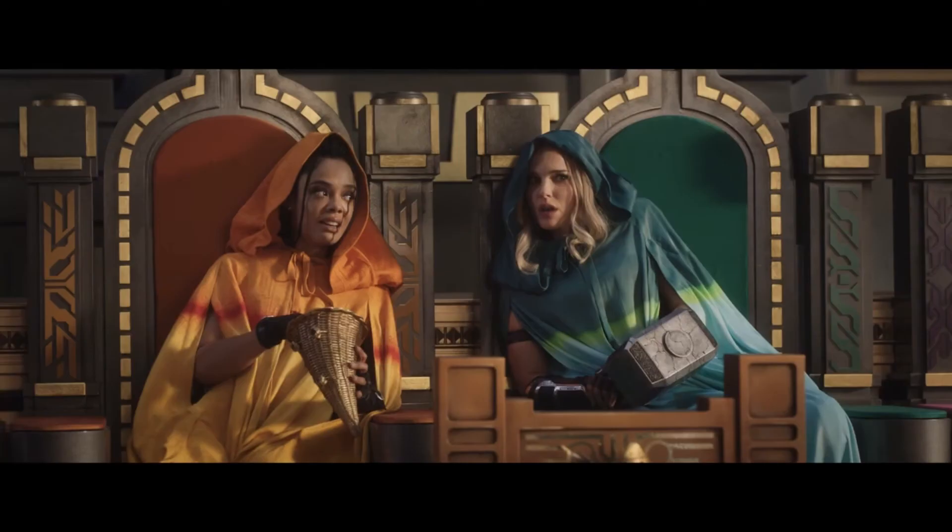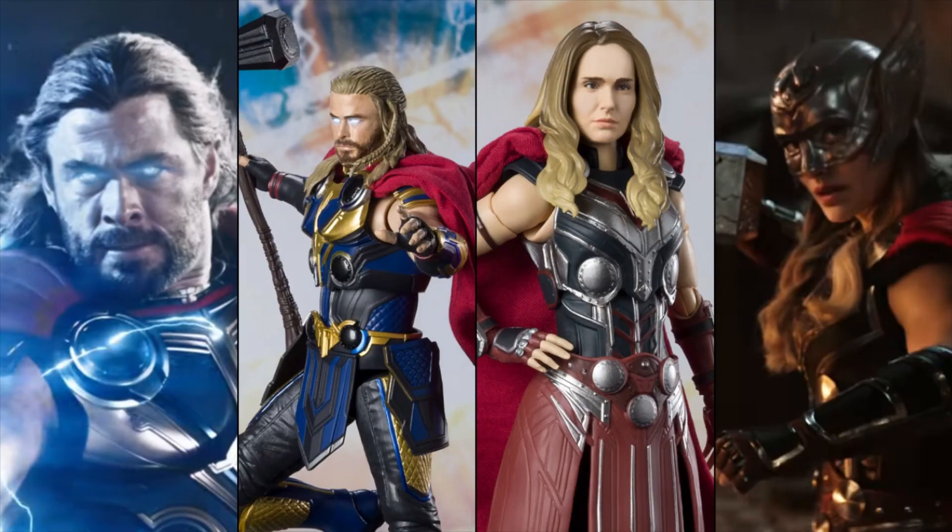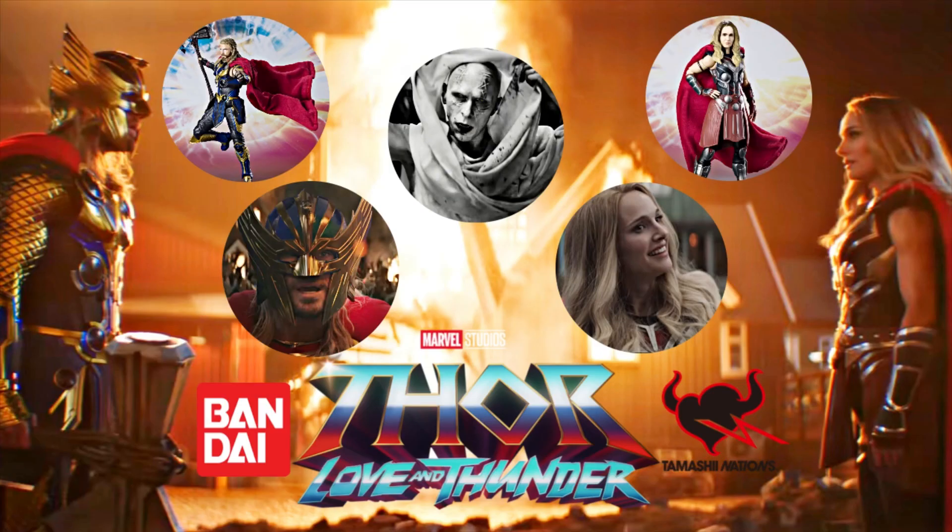Who knows if we'll see other alternate versions of the characters. June is the release date for the S.H.Figuarts, just in time before the movie is released. What are your thoughts on the S.H.Figuarts editions, and who would you like to see them announce next — or maybe we'll just stick to the Hasbro versions. Thanks for watching and hope to see you next time.